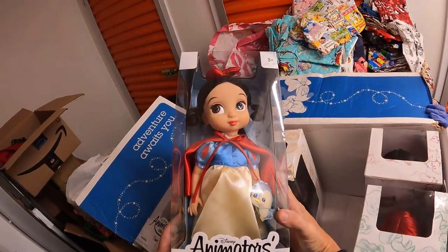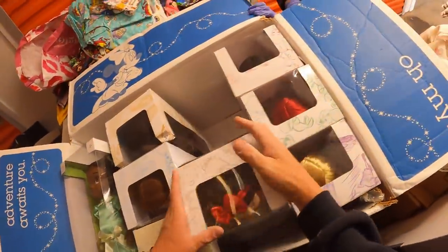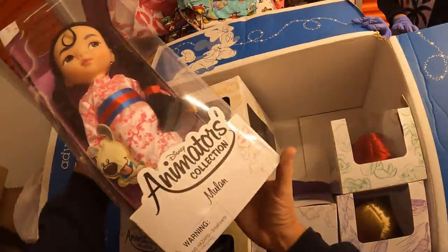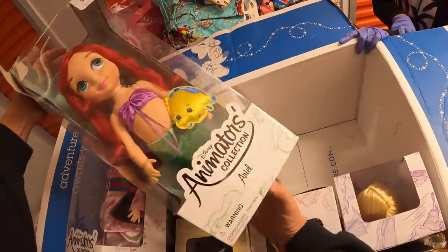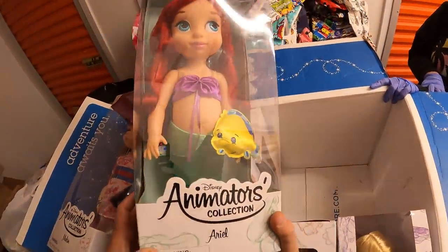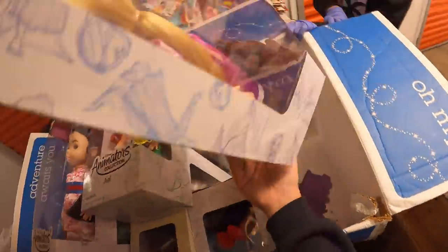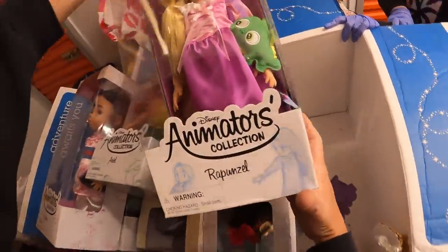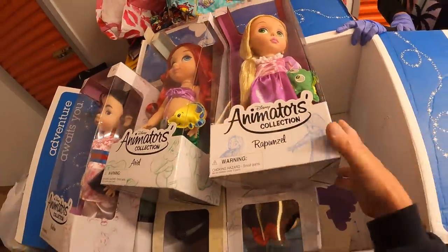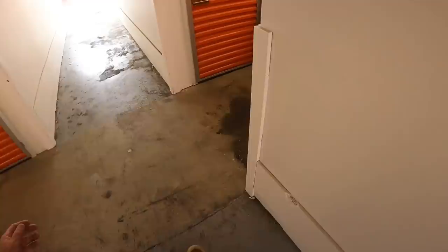Snow White - that is adorable! I gotta get a video for my TikTok too. Mulan! Oh look at that - Ariel! Rapunzel, Rapunzel, Rapunzel! All right, that is one, two, three, four, five, six, seven, eight, nine dolls - wow!